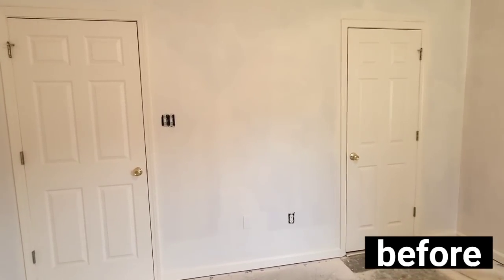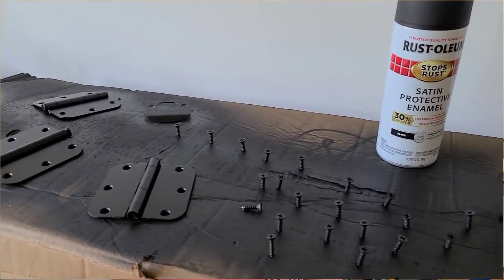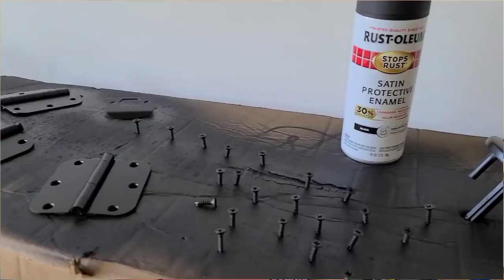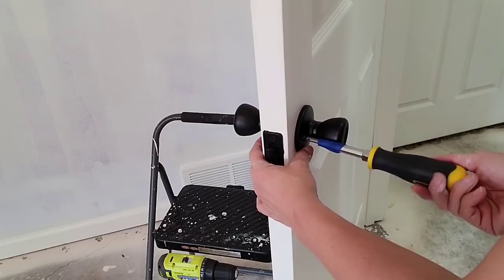I've painted 10 doors so far, but I counted last night and I still have 13 interior doors left to paint — and I didn't even count the four exterior doors. But it makes such a difference, so I'm definitely getting back to that after this video. What I did was spray all the hardware with satin black spray paint — I didn't want matte — and let everything dry for 24 hours before putting it back on. I started this about two weeks ago and everything is still holding up great.